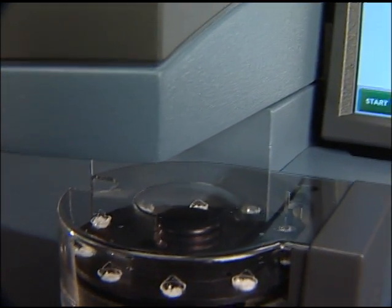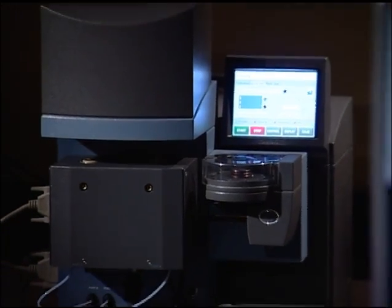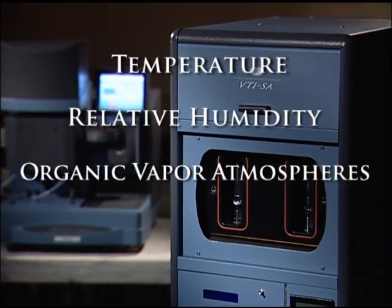TA offers the most complete and versatile line of vapor sorption analyzers designed for automated analysis under controlled conditions of temperature, relative humidity, and organic vapor atmospheres.